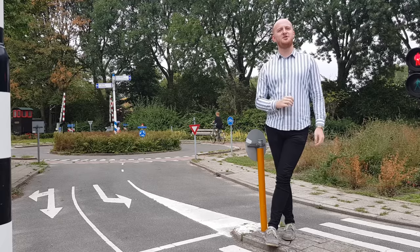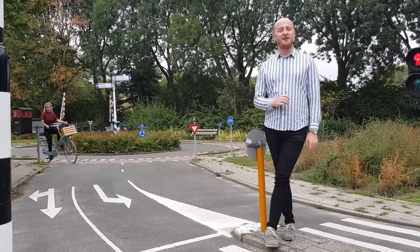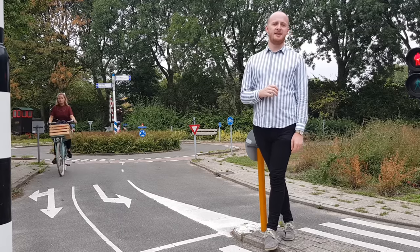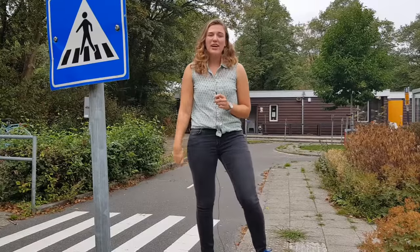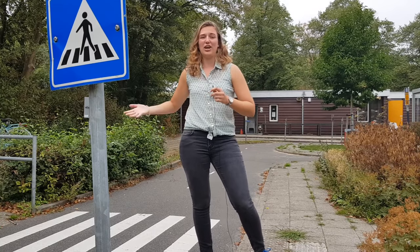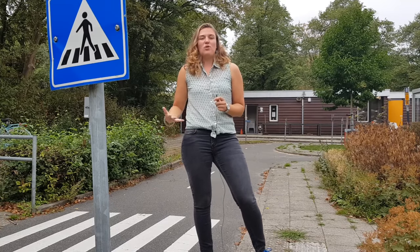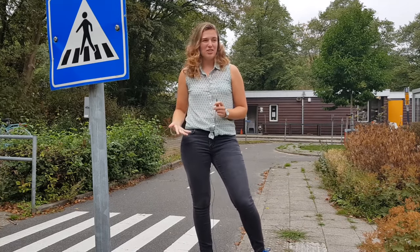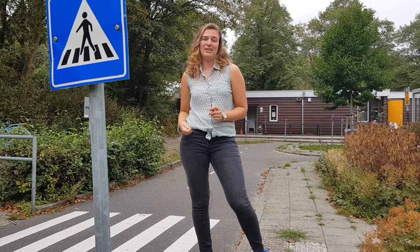Dutch law places a strict liability on motorists in the event of a collision. This means there is a high financial burden on the motorist in the event of an accident, regardless of who was at fault. This is a very complicated law and it shouldn't be taken to mean that you can cycle recklessly and without any consequences. Rather, it means that Dutch drivers are often very used to cyclists, and they sometimes automatically give way to them, regardless of whether they have priority.